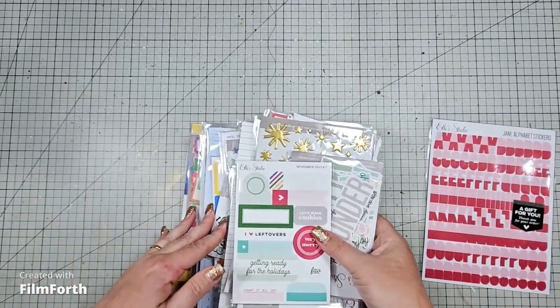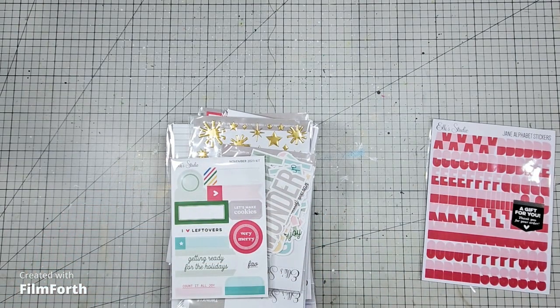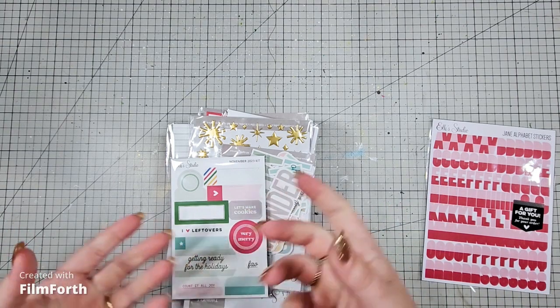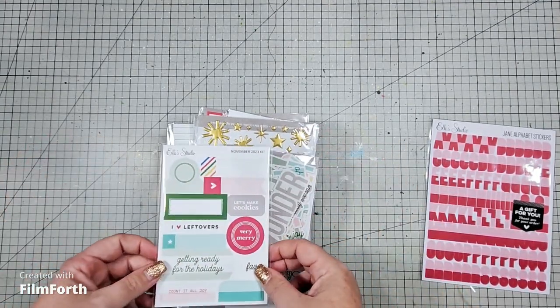I don't even think this is fully sorted. I did pull it out quickly just to make sure that everything I ordered had come through, because sometimes there's human error and we just miss things when we're packing. So this will be in random order.